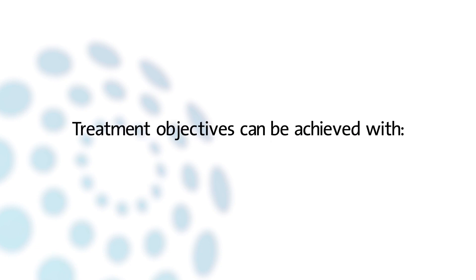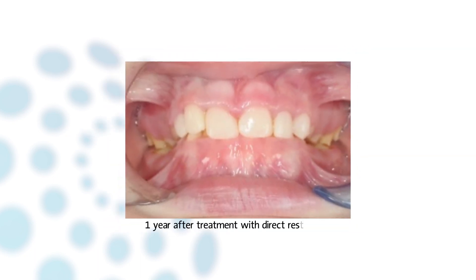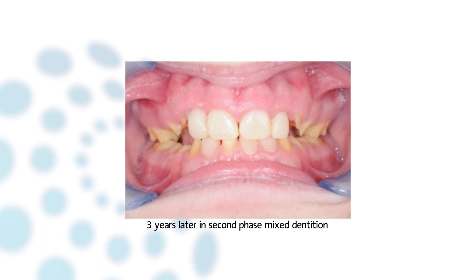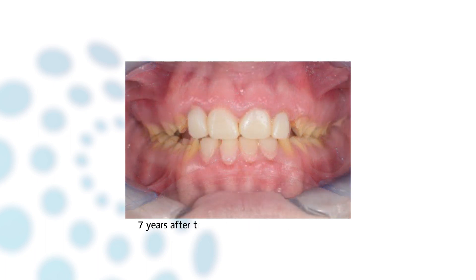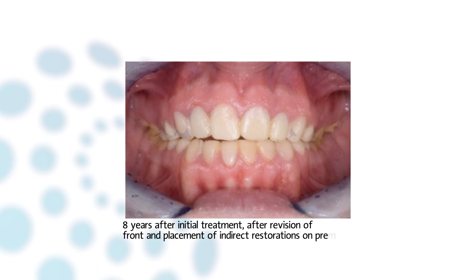Both treatment objectives can generally be achieved with direct resin composite restorations. Direct resin composite restorations in the anterior region can usually be applied in a few treatment sessions, dependent on the experience of the operator and the number of teeth to be treated. They can be monitored in the mixed dentition and adjusted if necessary. Furthermore, revision and repair of restorations is relatively easy.